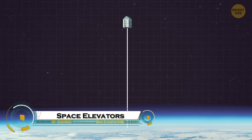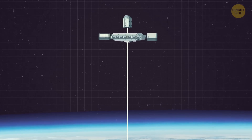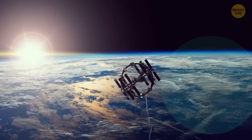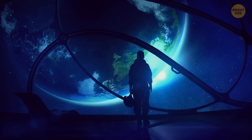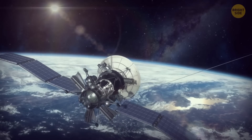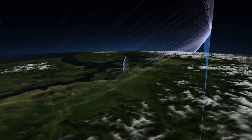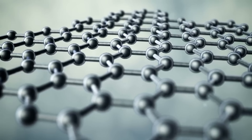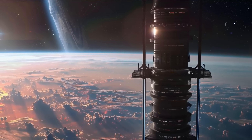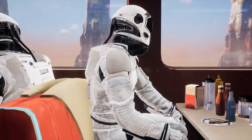A space elevator is a revolutionary concept designed to transport people and cargo from Earth to space without rockets. It consists of an ultra-strong tether anchored to Earth's surface and extending to geostationary orbit, 35,786 kilometers up, where centrifugal force keeps it taut. Climber vehicles would ascend the cable, powered by lasers, solar energy, or electromagnetic propulsion, drastically reducing launch costs and risk compared to rockets. The biggest challenge is developing a material strong enough to handle extreme tension.